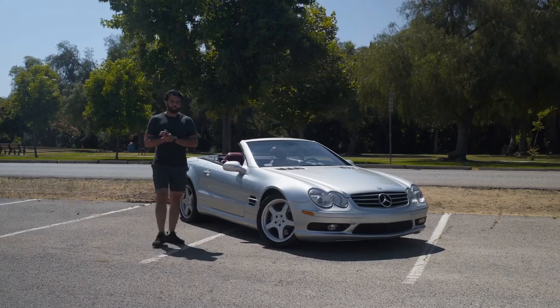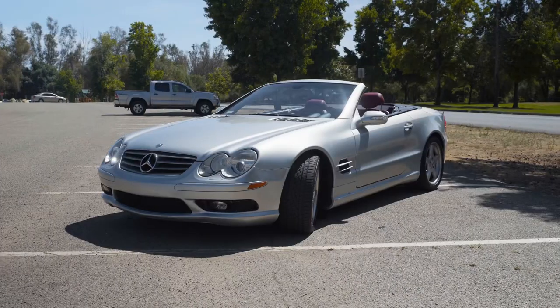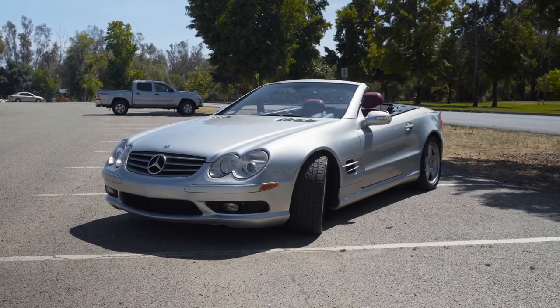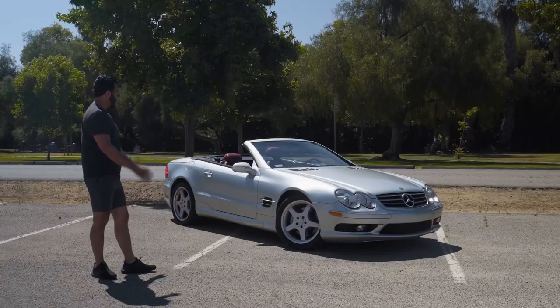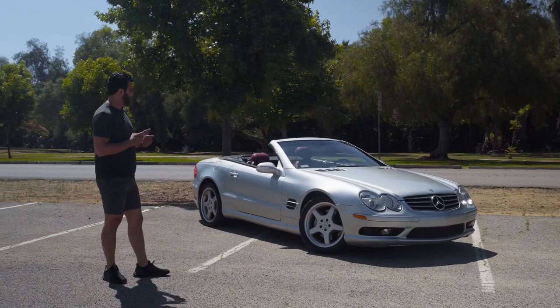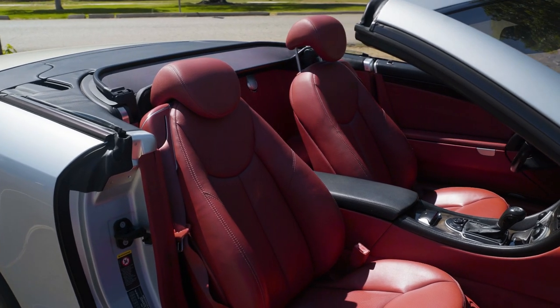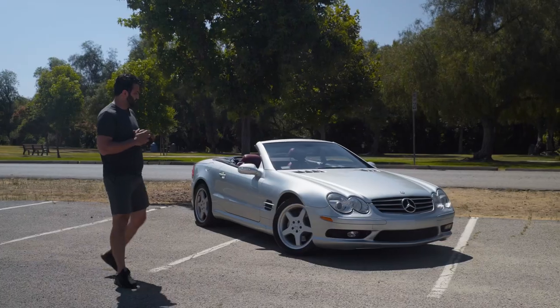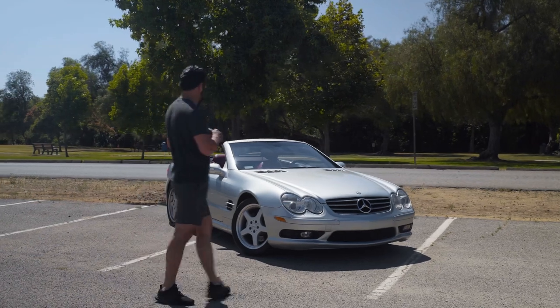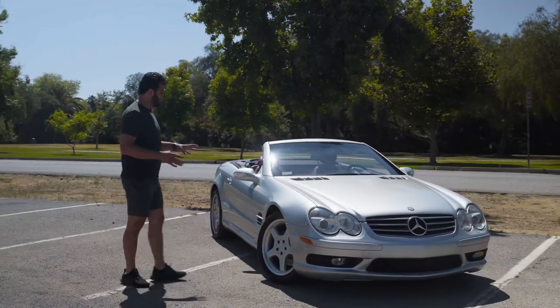Good afternoon folks, it's Ali from Roman Motor Company and we've got the beautiful 2003 Mercedes SL500 behind us. This particular car is currently live on Bring a Trailer, so we're going to do a nice walk around, show you guys some of the blemishes the car may have, tell you a little bit about the vehicle, show you the interior, and also get the convertible top working because I know that's going to be a very common question.